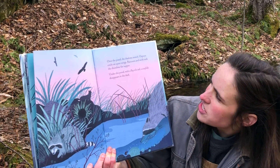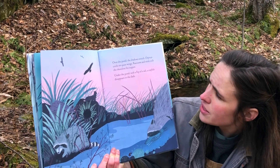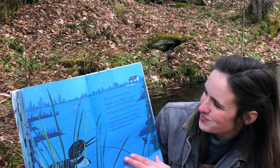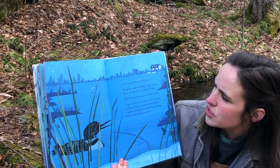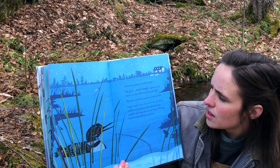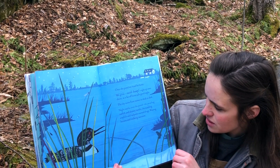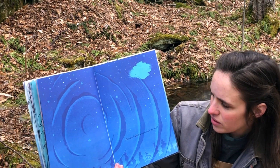Over the pond, the shadows stretch. Ospreys circle on quiet wings. Raccoons and mink stalk the shoreline for supper. Under the pond, with a flip of a tail, a crayfish disappears in the dark. Over the pond, we head for home. We glide, swish, bump — right up onto shore — as a far-off loon calls goodnight. The sky turns from sunset to dusk to dark. Night settles over the pond — the prowling catfish and drowsy turtles, the scuttling crayfish and tadpoles turned frogs, waiting herons and stalking raccoons, and the hidden world under the pond.